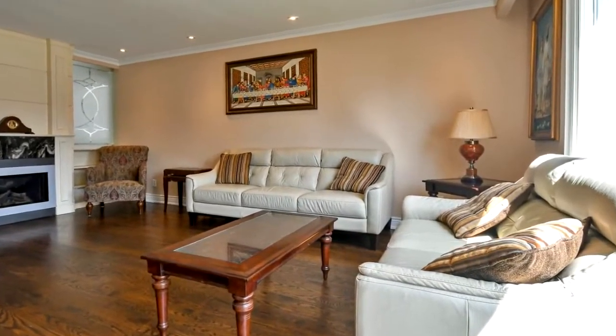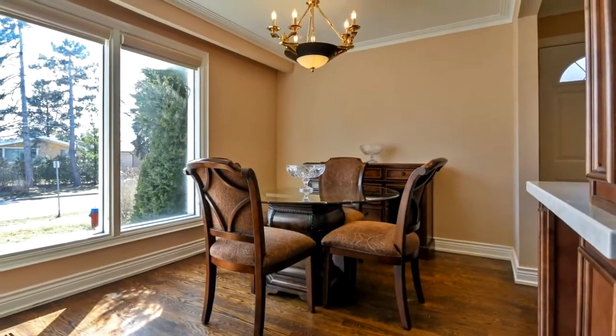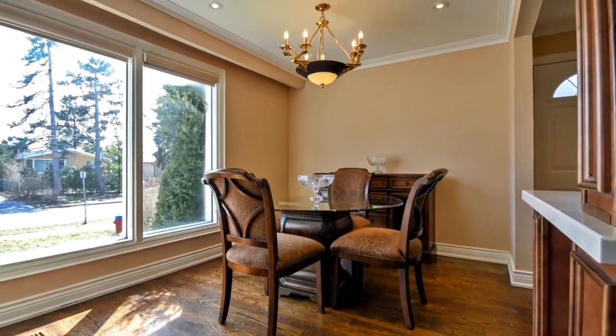Professionally finished high and dry basement with a beautiful wet bar and custom-made TV wall unit.